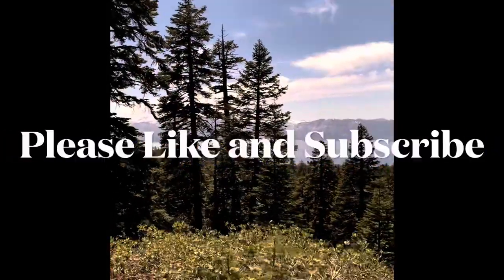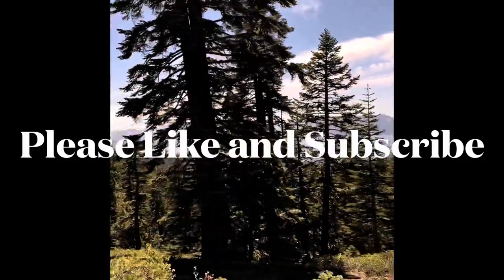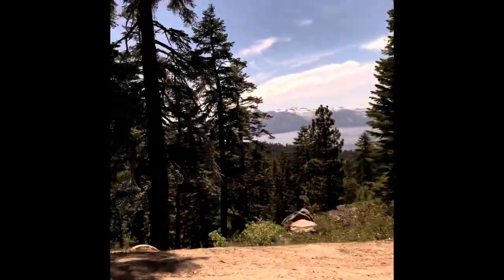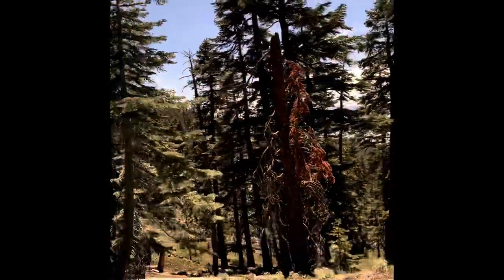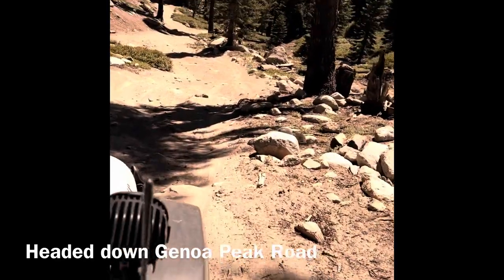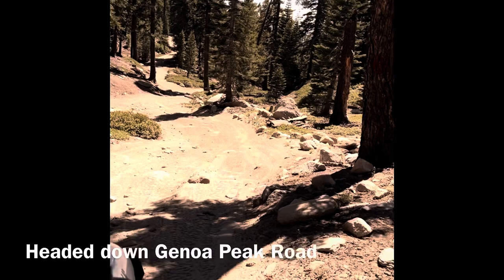If you are enjoying the video, please like and subscribe. The Genoa Peak Road was a lot rougher and had a lot more rocks. The road made me decide that it was time for a lift kit for our Jeep.